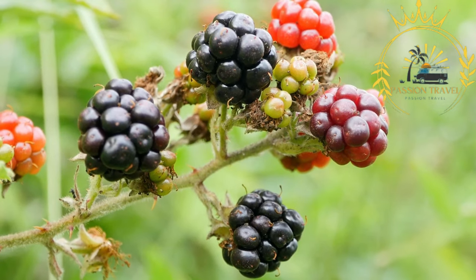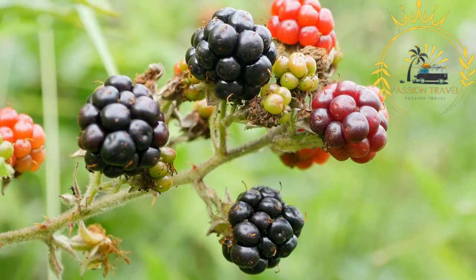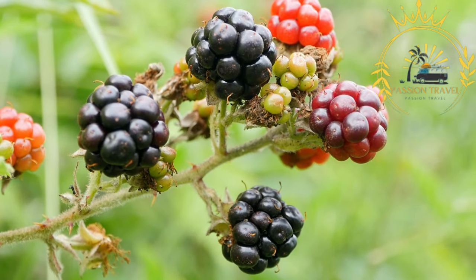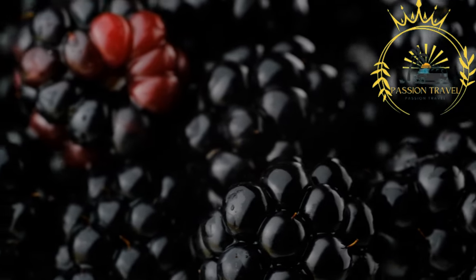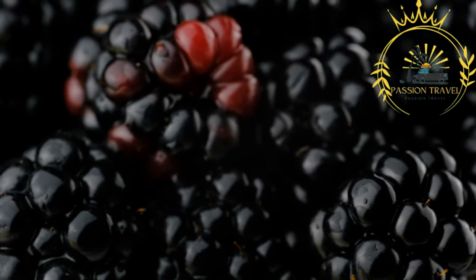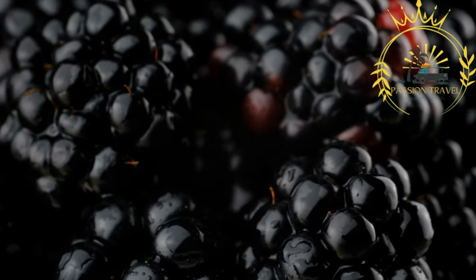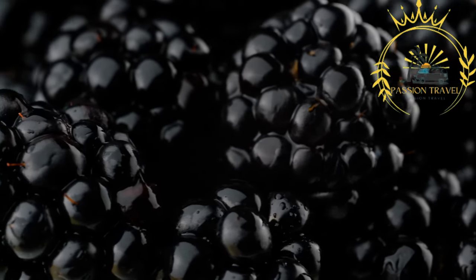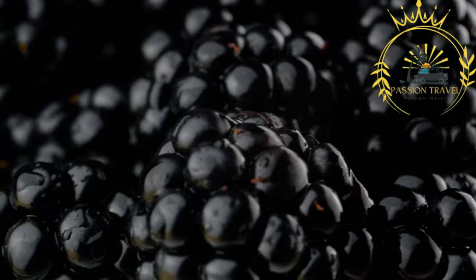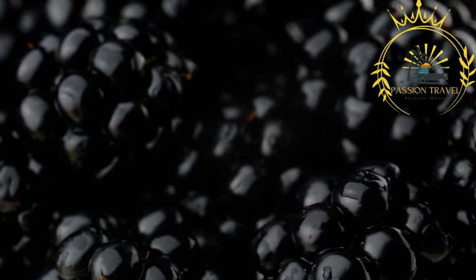Sea buckthorn berries thrive in the coastal areas of Åland. These small, vibrant orange berries have a tart and citrusy flavor and are packed with nutrients, often used in juices, jams, sauces, and desserts. Blackberries and raspberries are also grown in Åland, both in wild and cultivated forms. These berries are prized for their juicy and sweet-tart flavors — enjoyed fresh, used in desserts, or turned into jams and preserves.